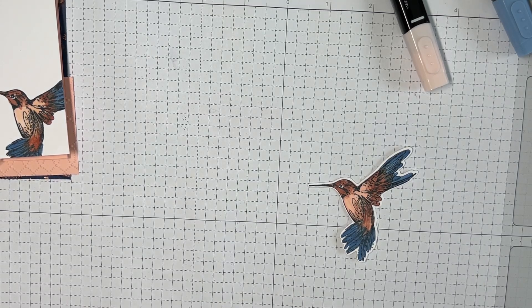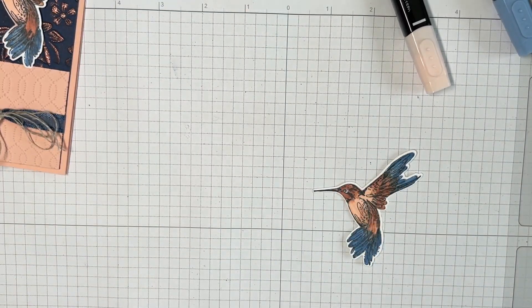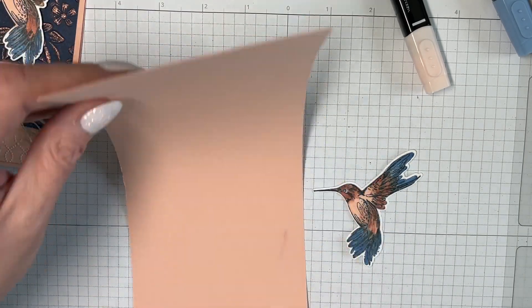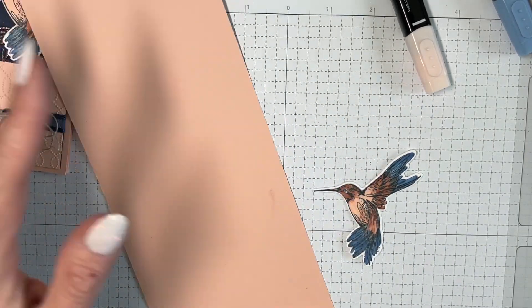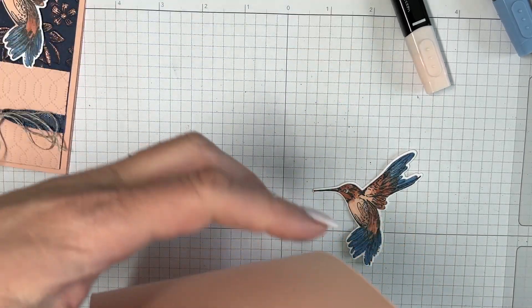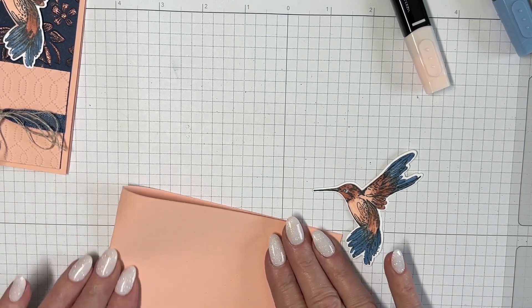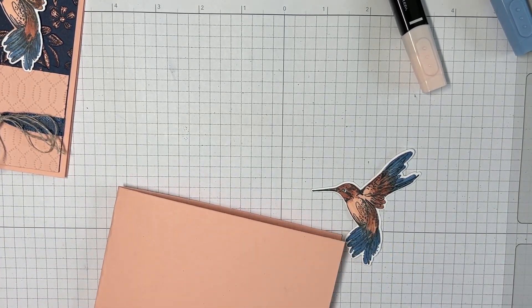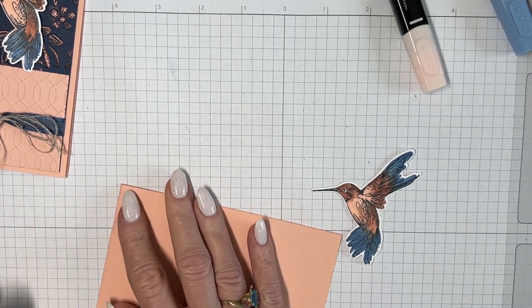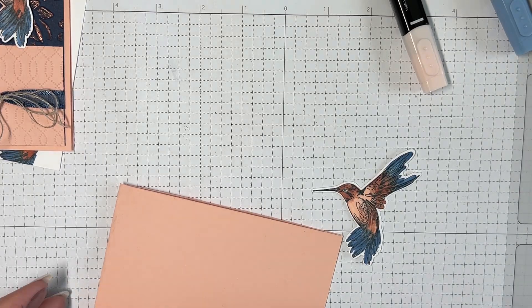I'm going to go a little more crazy today — instead of having the card open this way, I'm going to have it open this way. This is just an eight and a half by eleven cut at four and a quarter. I'll get my bone folder — I found another one while cleaning, that's nice.